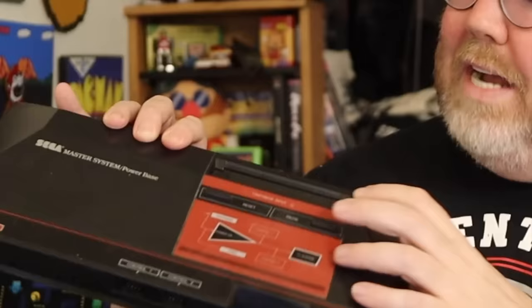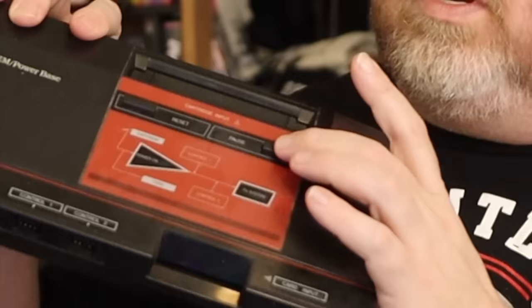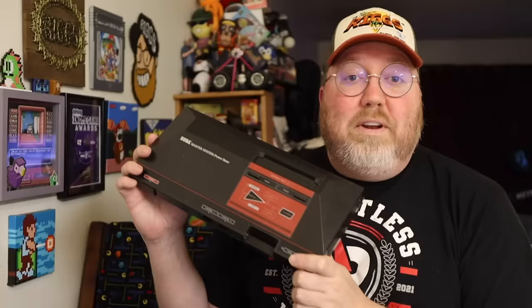The Sega Master System is just so cool. Here in the United States, it's all about Nintendo, but I first played the Sega Master System before I even touched an NES controller. It has a little dust cover, a cartridge slot, even a spot for their card games. The pause button is featured on the console itself, which is kind of weird, but whatever. If you're not that familiar with the Sega Master System, it's all good.